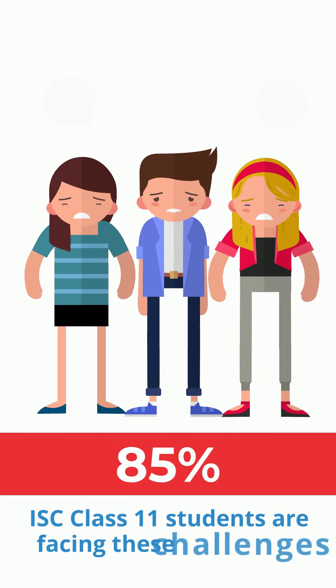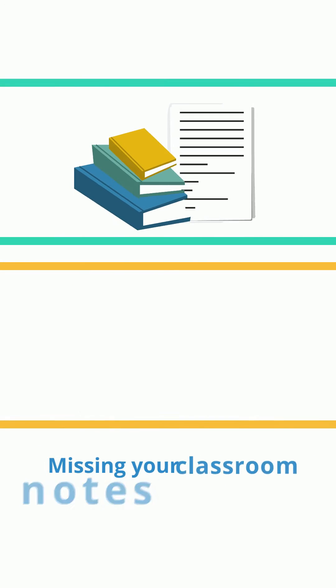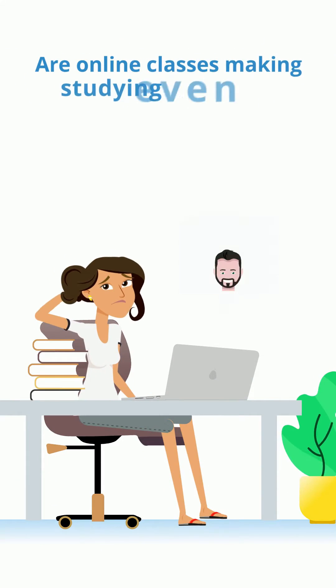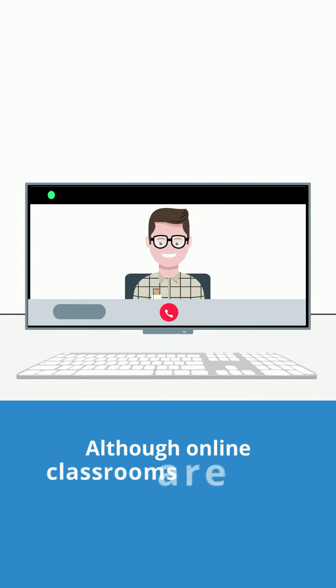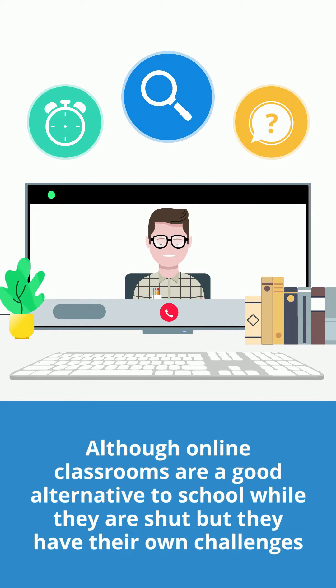85% of ISC Class 11 students are facing these challenges. Missing your classroom notes and the regular updates from teachers? Are online classes making studying even more complicated? Although online classrooms are a good alternative to school while they are shut, they have their own challenges.